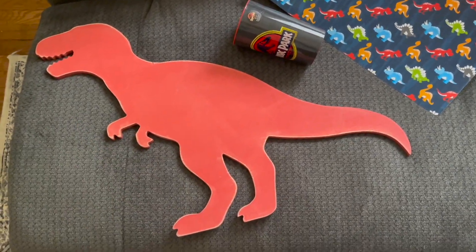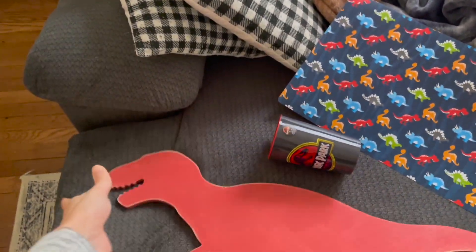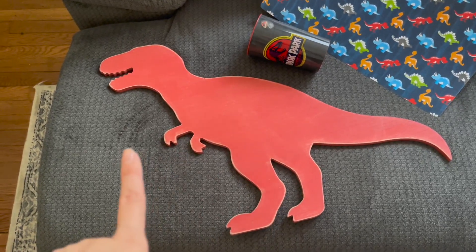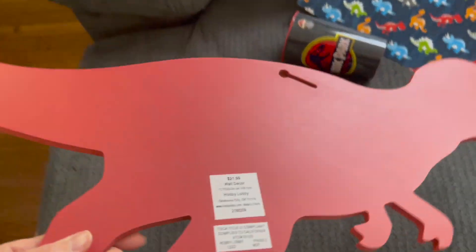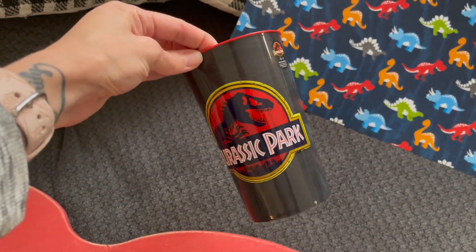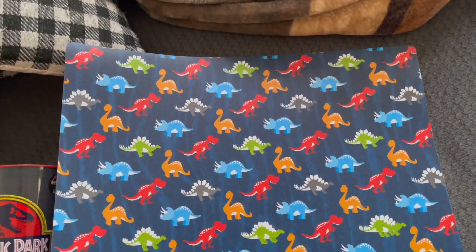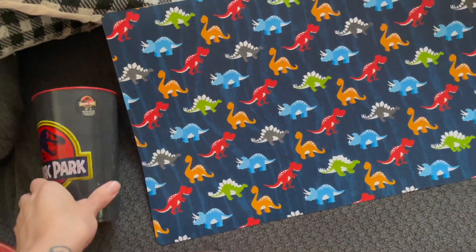Here's what we got at Hobby Lobby. It's not a lot, but this was the main thing we went for — this dinosaur piece. Our oldest's room is dinosaur-themed and we'd never seen this before. It was originally $21.99 and was on sale for 50% off. We also found this cup for $2.99, which was 40% off, and this little mat he can eat on for $1.99, also 40% off.